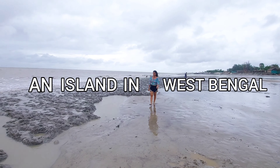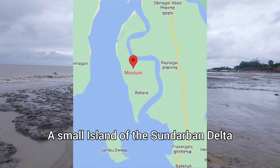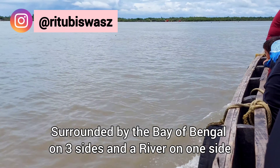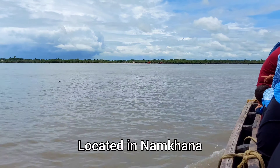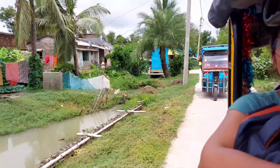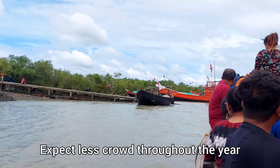An island in West Bengal? I am talking about a small island of the Sundarban Delta which is surrounded by the Bay of Bengal on three sides and a river on one side. Located in Namkhana, Moshuni Island is among one of the offbeat places to visit near Kolkata, as it is not much explored by tourists so you can expect less crowd throughout the year.